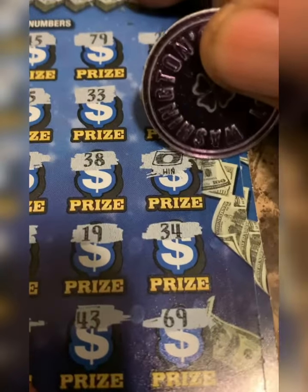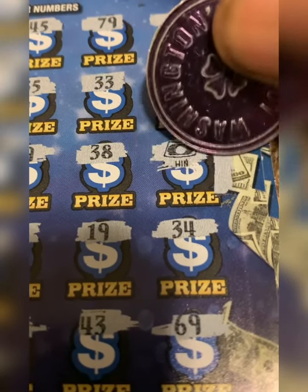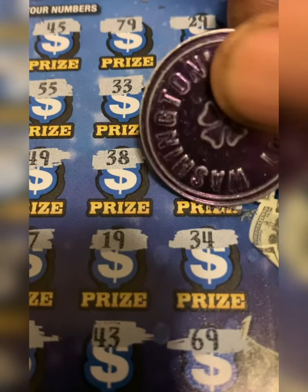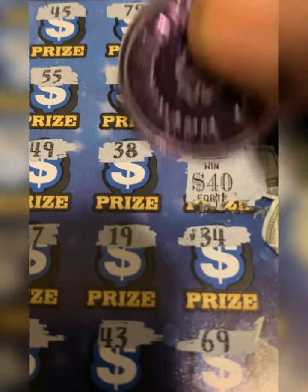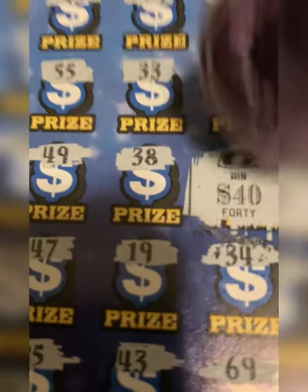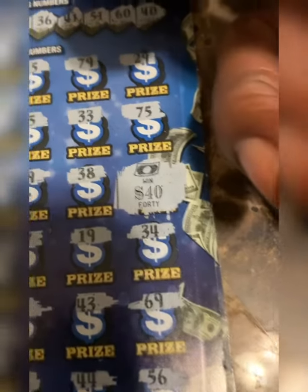Let's see what we got under this float note win here on ticket number five. Let's go, guys. What we got? We got a zero. Got another zero. Very close, though. $40. Okay, I'll take that — that's 40 bucks. That's a profit on that ticket. $30 ticket, $40 out right there. All right, looking good so far.